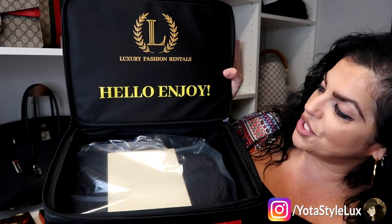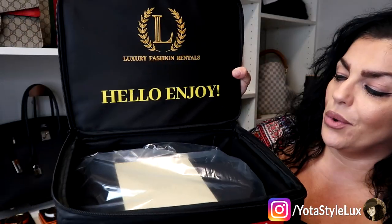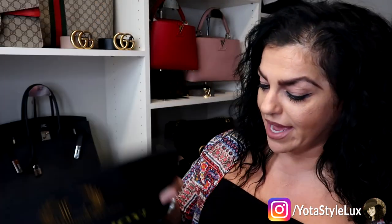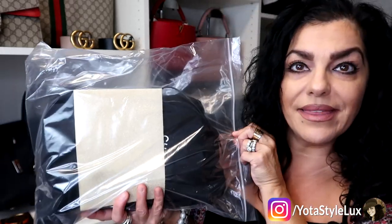It's supposed to have a zip tie, and when you get it you cut it with scissors. Then you open it up — here it is, here's the box. It says 'Luxury Fashion Rentals — Hello, Enjoy.' I'm really excited. It comes in a plastic bag inside a nice hard case, so the bag was not damaged at all in shipping.